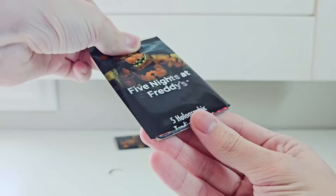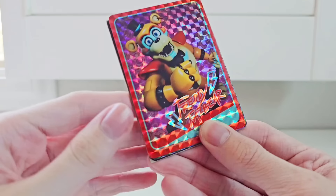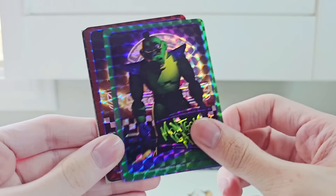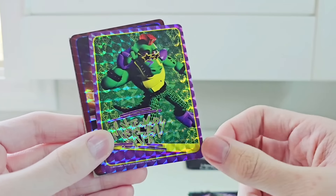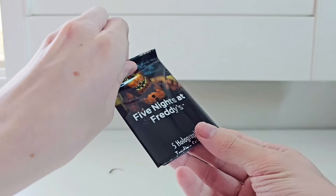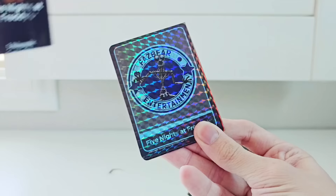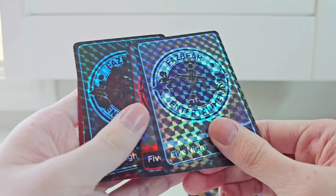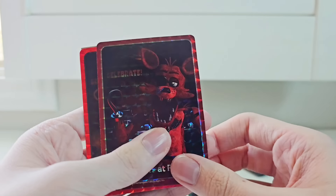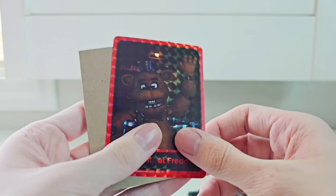Let's see what's in the next pack. We got Glamrock Freddy Fazbear, Glamrock Montgomery Gator, a second Montgomery Gator, Glamrock Roxanne Wolf, and a second Roxanne Wolf. I was kind of hoping for a Glamrock Chica, but we got two Monties and two Roxannes. The third pack — great, more FNAF AR: FNAF AR Endo, FNAF AR Foxy, FNAF AR Freddy, and then FNAF 1 Foxy and FNAF 1 Freddy. I like the FNAF 1 ones.